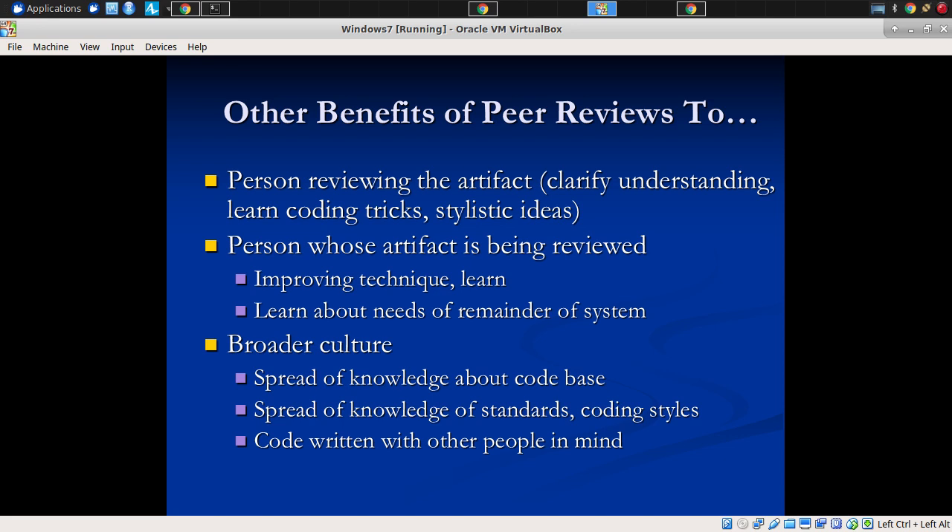Peer reviews offer benefits to the person reviewing the artifacts — clarifying understanding, coding tricks, stylistic ideas. They learn how React works, perhaps, or get a better understanding of how React and Redux work together to achieve state-based rendering or what have you.